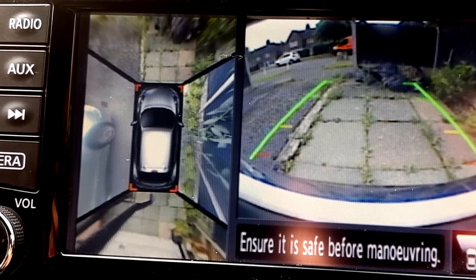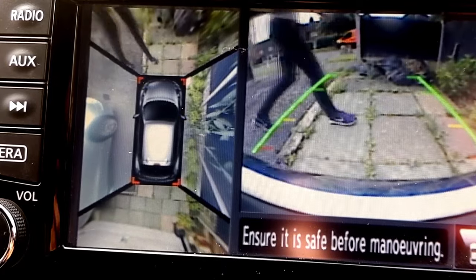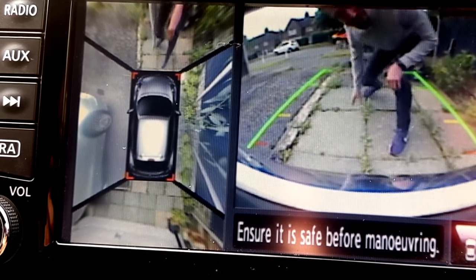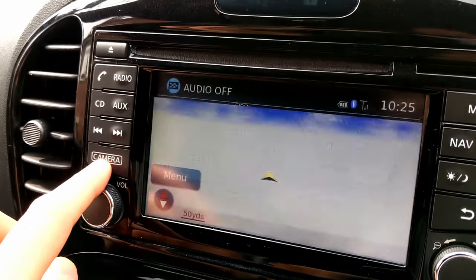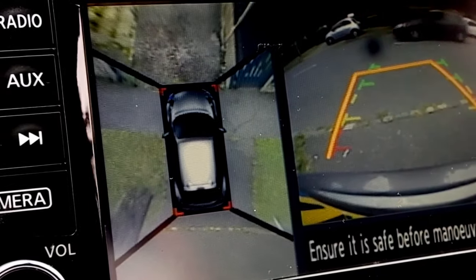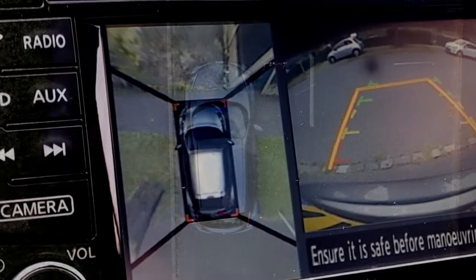You don't just get a reverse camera on this car — you get a reverse camera, a camera on the front, and one in each wing mirror. Nissan stitch it all together into this 360 degree surround view of the car. When you're in reverse it will automatically put it on, and if you press the camera button it will also bring it on. It kind of looks like you've got a drone flying above the car that can see everything around it. It's really quite a cool bit of tech.